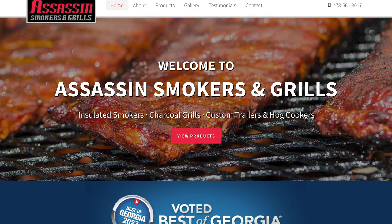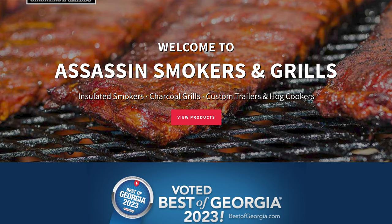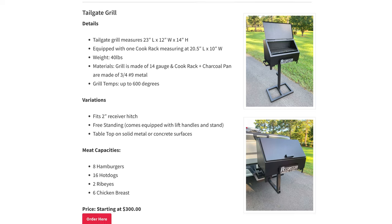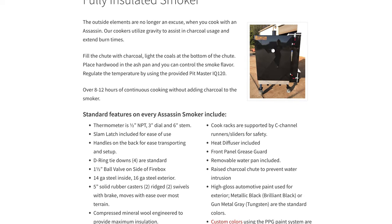Next up is Assassin Smokers. These guys are a family-owned business in Macon, Georgia, and make a ton of great grills, smokers, and trailer cookers. They have a ton of variety in terms of the different types of grills, so no matter if you're doing more stuff in the backyard or you're looking for a nice competition smoker, these guys are a really great option.